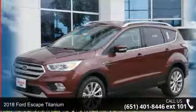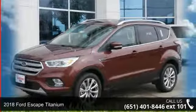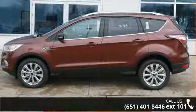Step into the 2018 Ford Escape Titanium. If you are looking for a first-rate auto, this one could be yours today.